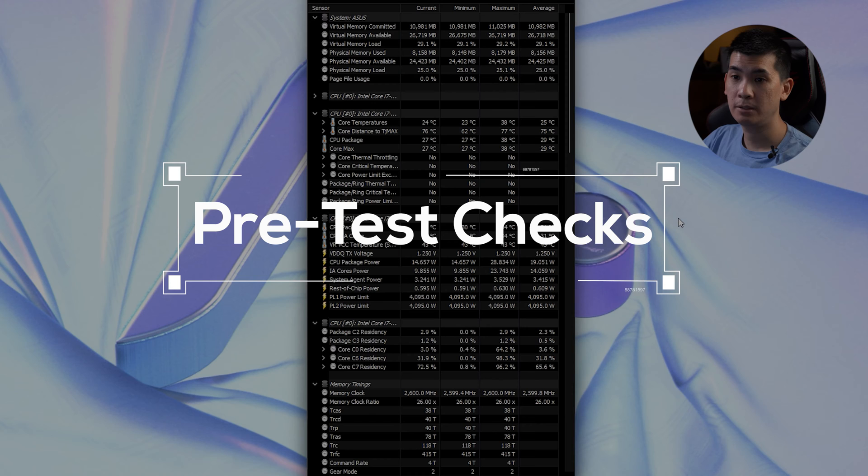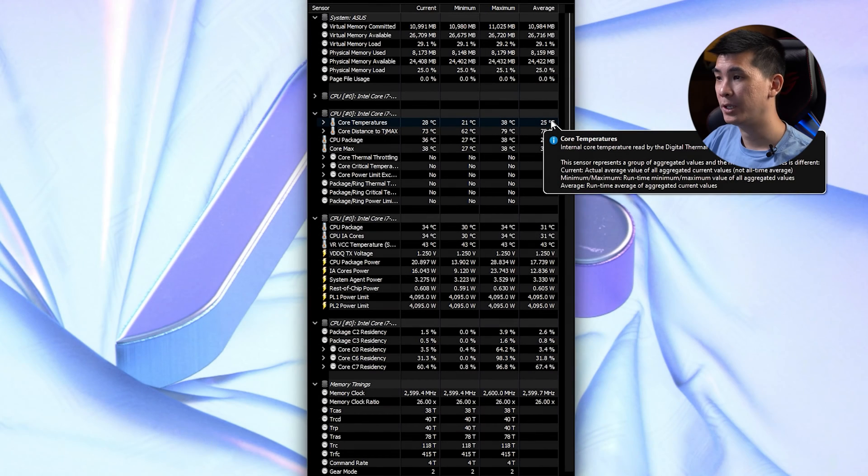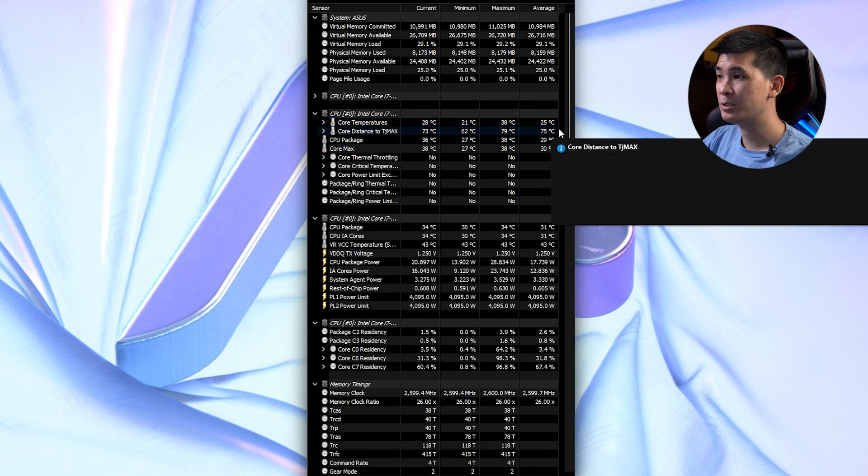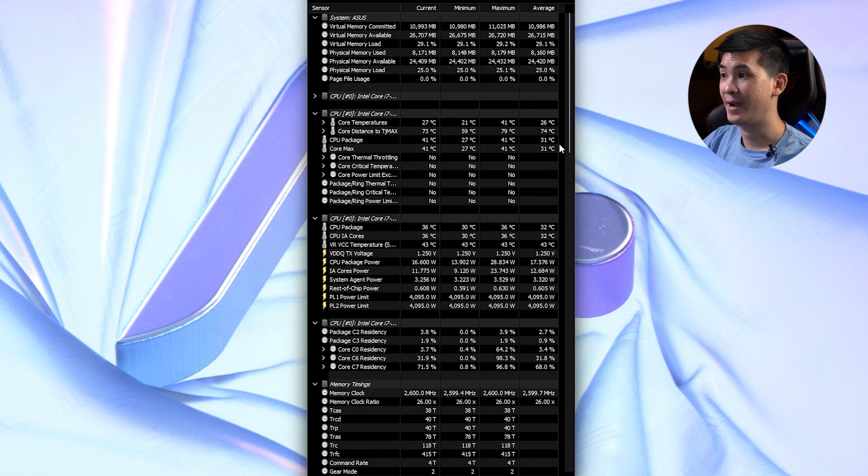We're gonna pull up HWiNFO to see if all the processors are running cool and what the temperature is looking like. We've been idle for quite some time here and it's looking pretty cool across the board. We're talking about average temps about 25 to as high as 74, which is actually pretty normal. In the previous generation, we can see temperatures going as high as 90 on average. So far so good when it comes to idle.